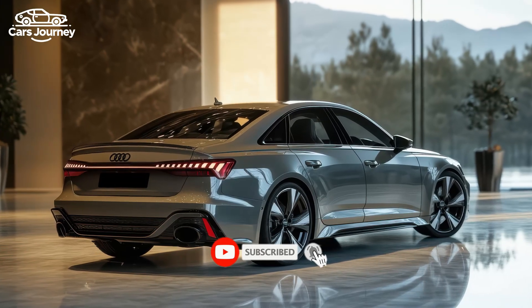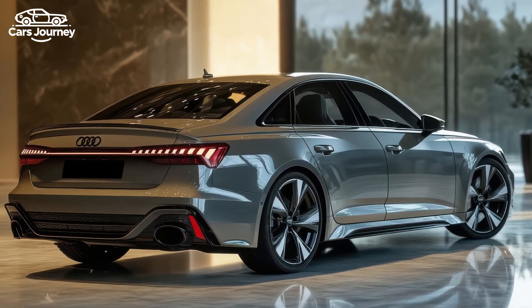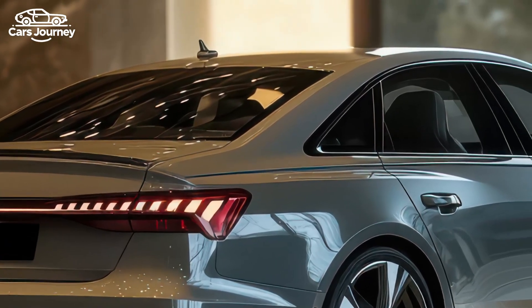The standard tires provide a longer lifespan. The RS3 stands out not only for its power but also for its unique engine sound — a pleasant and distinctive growl that adds to its charm.